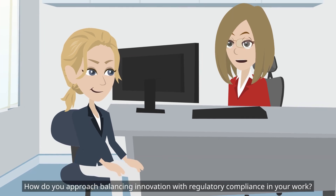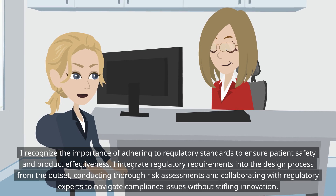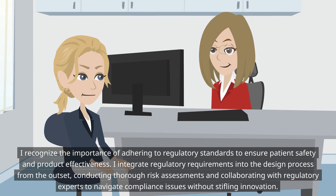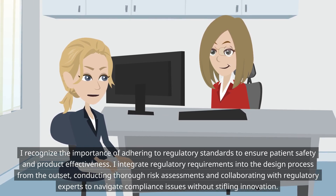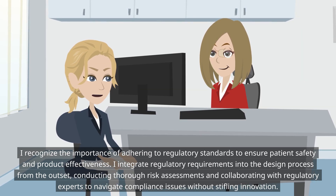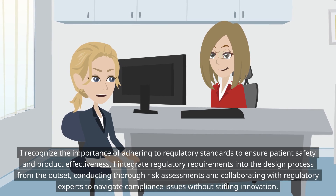How do you approach balancing innovation with regulatory compliance in your work? I recognize the importance of adhering to regulatory standards to ensure patient safety and product effectiveness. I integrate regulatory requirements into the design process from the outset, conducting thorough risk assessments and collaborating with regulatory experts to navigate compliance issues without stifling innovation.